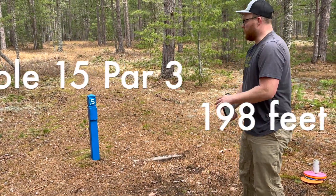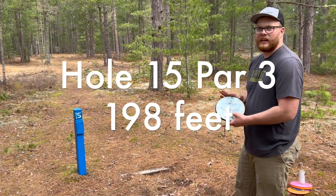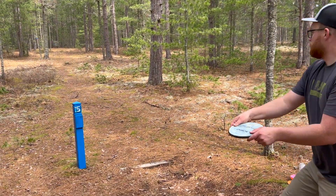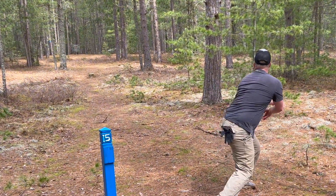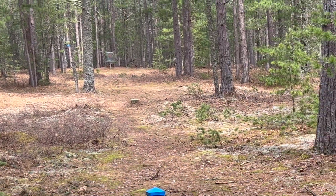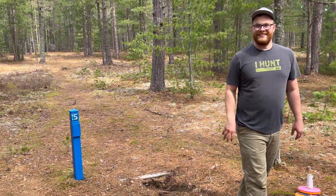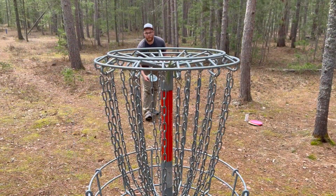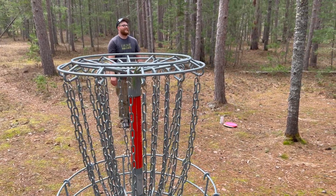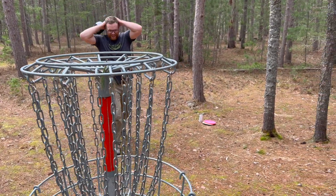Hole fifteen — 198 feet. Going with the Nomad, try to put it up there close. Not enough height but I think that'll be a birdie rolling. That's two in a row!